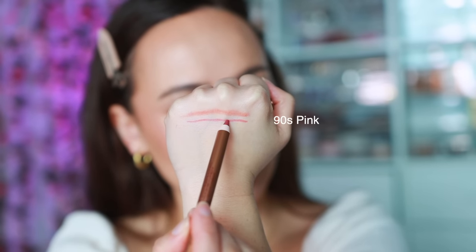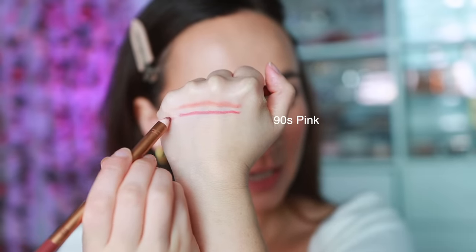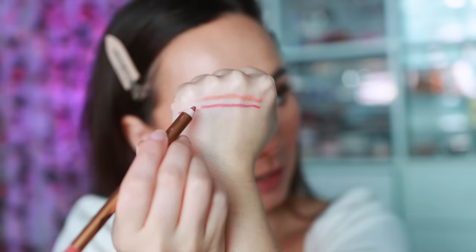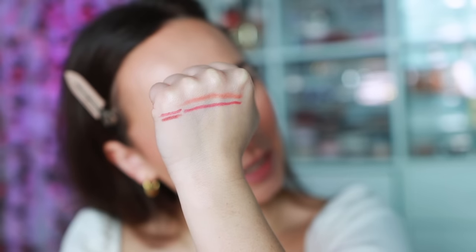The next shade is 90s Pink, described as a 90s inspired warm rosy pink. It definitely looks a lot pinker. For reference, here is Love Trap, which has a little bit more brownish red in there, and here's Pillow Talk — 90s Pink is actually quite close to Pillow Talk but with a little bit more of a brighter pink to it. You can see this is instantly brighter than the first one. It almost has a little bit of magenta brightness in there in person.